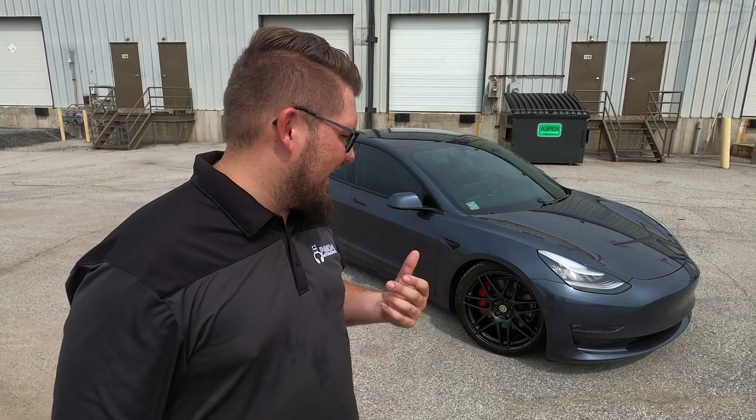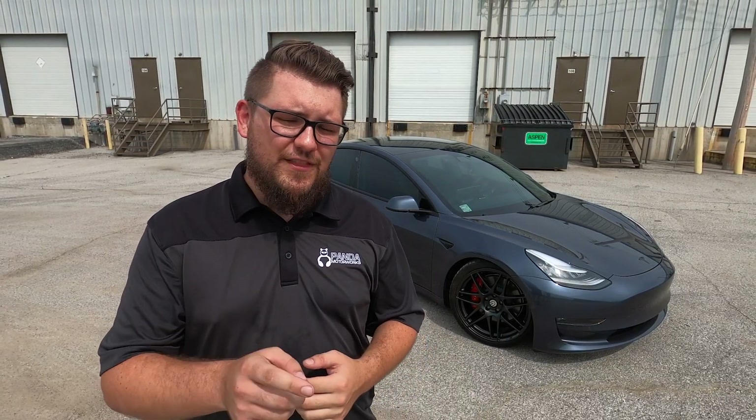If you're in the market for some coilovers for your all-wheel drive Tesla, I seriously think you should consider the Pedders. Ride quality is fantastic, range of adjustment, and also that price point. Compared to its competitors, I think it's right on par, if not exceeding their quality. If you want to pick up a set, be sure to head over to pandamotorworks.com — we've got the Pedders Coilovers and a couple different options, as well as a few other Tesla products. Be sure to follow the link in the description.